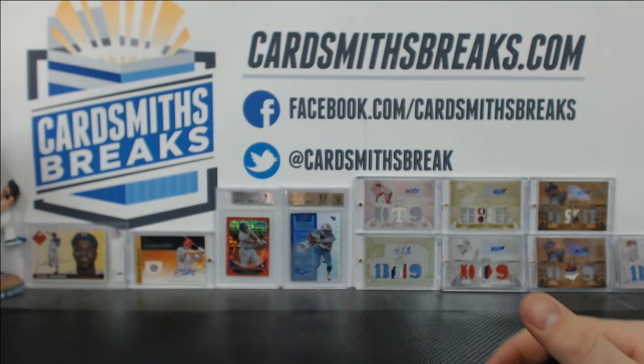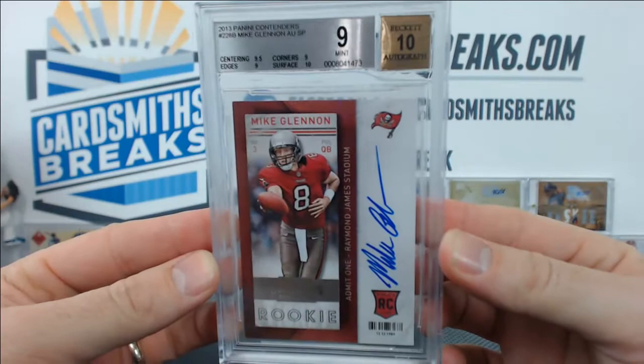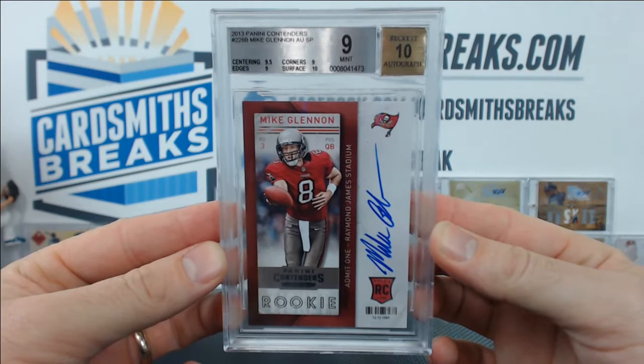Isaac G. submitted a Mike Glennon. Got a 9 with a 10 auto — another close one. 9.5 centering, 10 surface, 9 edges and corners. Just needed one more half grade — would have been a 9.5 with a 10. Pretty close.